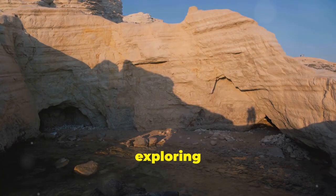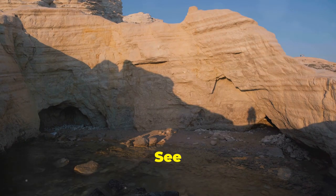Until next time, keep exploring and appreciating the wonders of nature. See you soon.